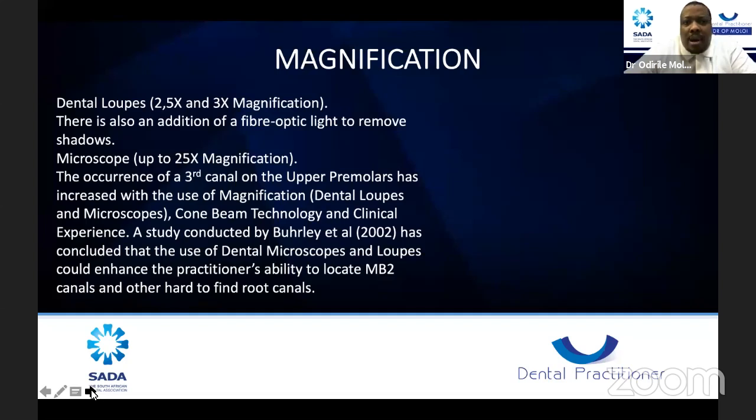Magnified mirrors also work very well. Microscopes work very well — they give up to 25 times magnification. Most of these cases presented are taken with my cell phone on the microscope, which has a function to connect your phone and take nice pictures and videos. The occurrence of a third canal on upper premolars has increased with the use of magnification, dental loupes, microscopes, and cone beam technology. A study by Bailey et al. in 2002 concluded that dental microscopes and loupes could enhance the practitioner's ability to locate MB2 canals and other hard-to-find root canals, including second and third canals on premolars.